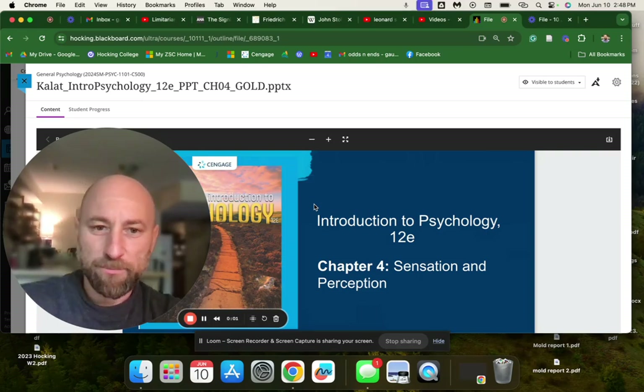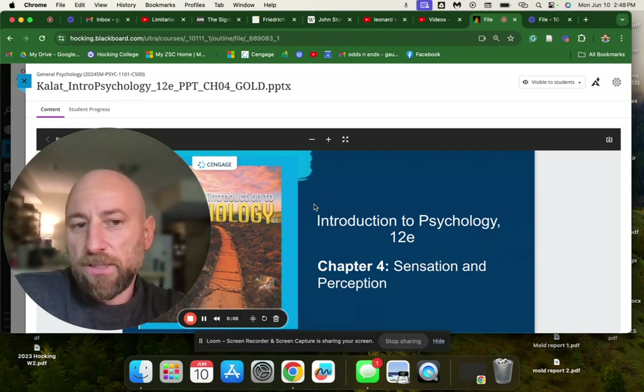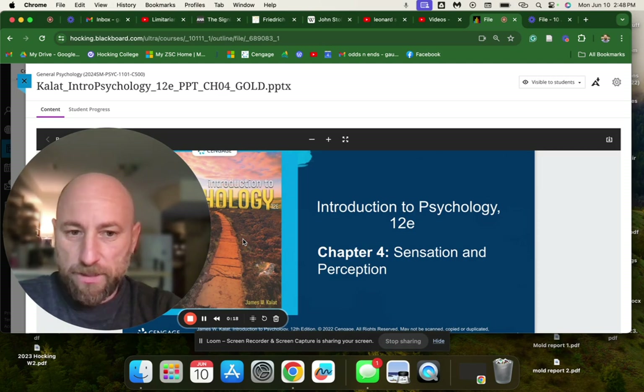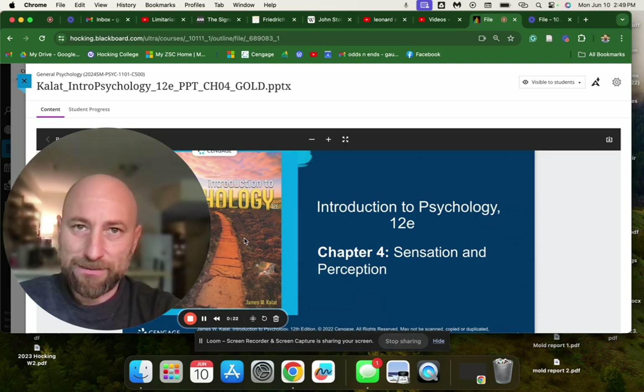This video is for Sensation and Perception. Our textbook is Introduction to Psychology, 12th edition, by James Collat. It's my fourth video today. We are going to be talking about sensation and perception — essentially, how the different senses work. That is sensation.